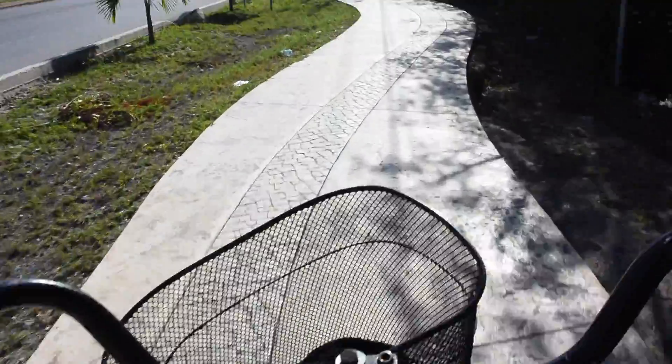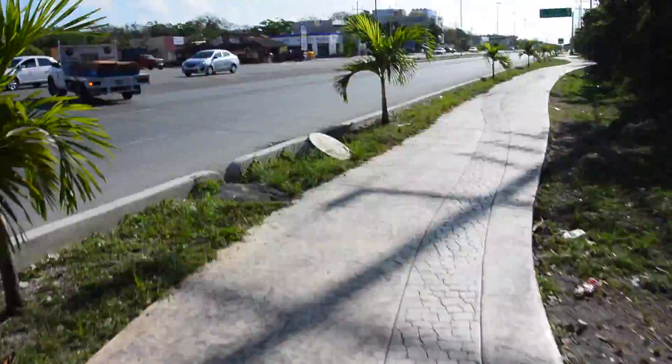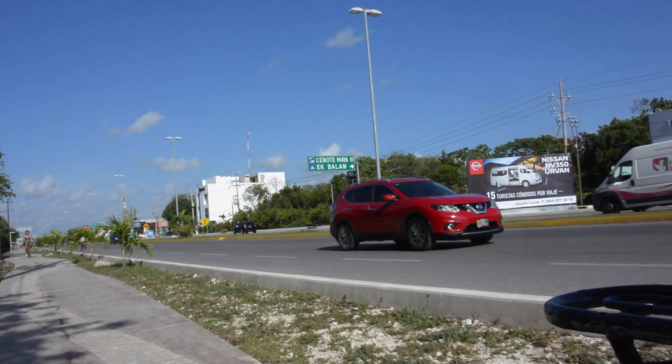We were kind of worried because we had to ride bikes all the way down the highway — the ruins of Tulum are literally like a five-minute drive away, but it's down a highway. Luckily for us, there is a path that hopefully goes all the way. Riding bikes is always fun. Tulum is very bike-friendly here, which is kind of cool.